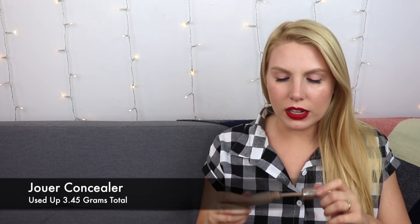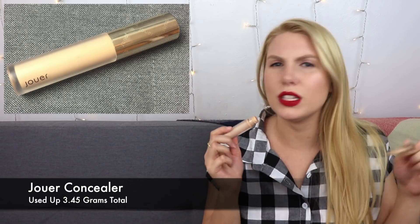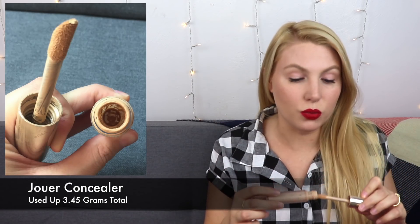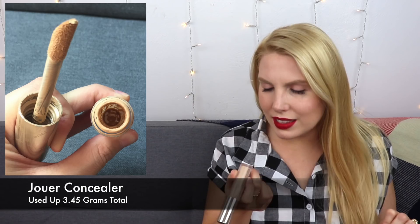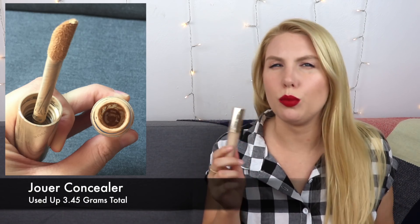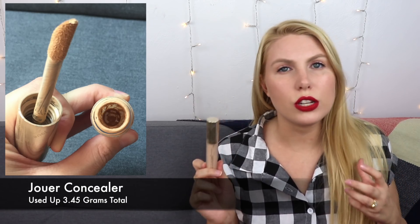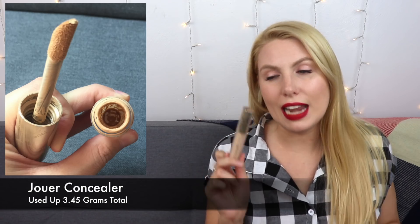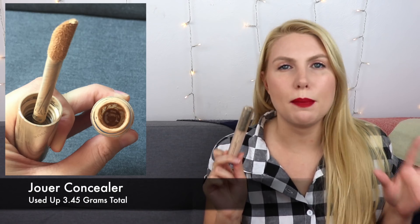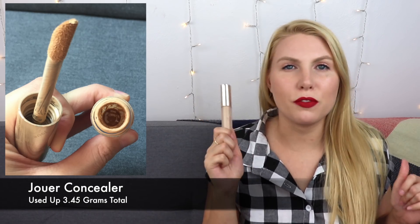Another product I finished is the Juvia's Place concealer in the shade Creme Cafe. I took the scoop route from my last update — I used a scooping wand from the Ulta brand with a little rubber scooper on the end, so I got every last drop out. It's only 0.139 fluid ounces or 4.14 milliliters, so I feel like I went through it very quickly considering the price, which is around $25 or more. It had decent coverage and a golden undertone that matched my undertones. I'm currently using the Cover Effects Powder Play concealer — it's more liquidy and looks better under my eyes. I'm glad to have used it up before it expired.